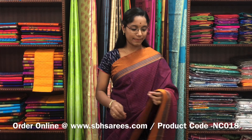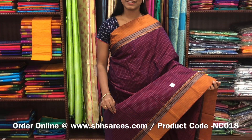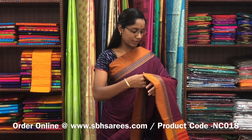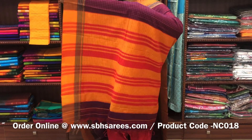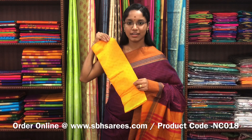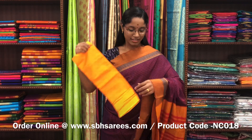This Naranapeta cotton saree is in magenta color. It has a small thread woven border on both sides of the saree. On the entire body there is a checked pattern with a lined pallu and a contrast jacquard blouse. The price of the saree is 1250 and the product code is NC018.